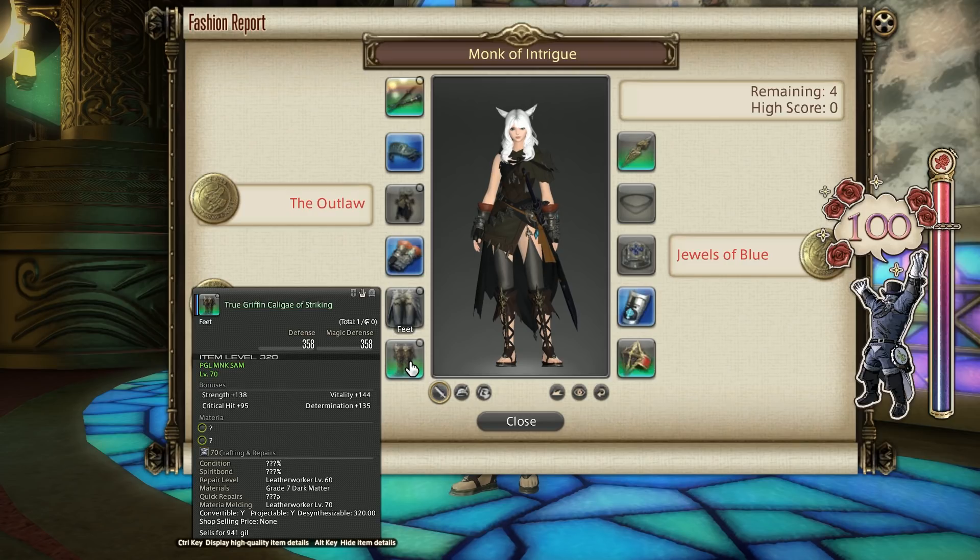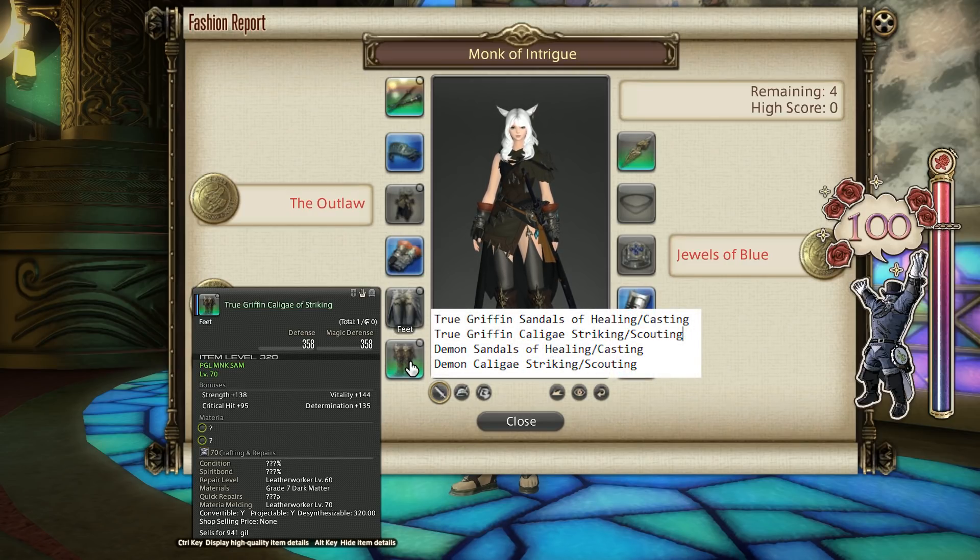For the boots I went with the True Griffin Caligae of Striking. The True Griffin Healing, Casting, Striking, and Scouting Boots will all work, and the Demon Boots from the World of Darkness for Healers, Striking, and Casting will also work for Gold Rating.